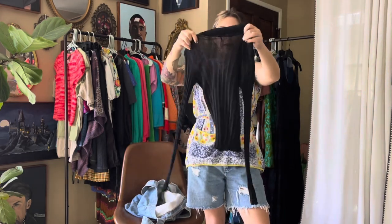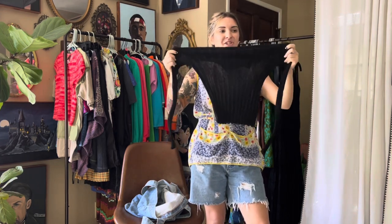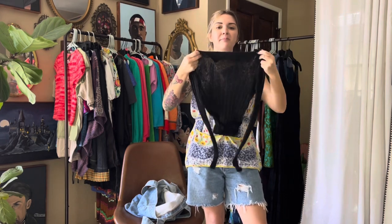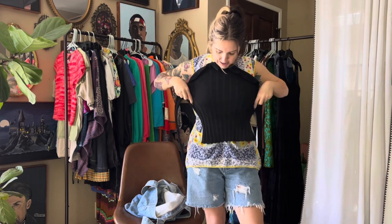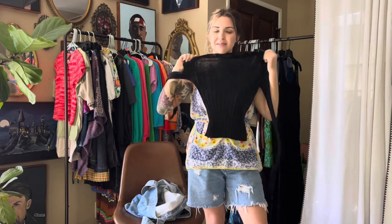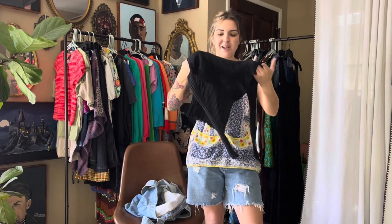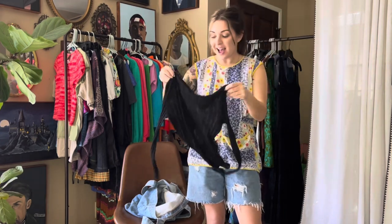Last but not least, I did pick this up for myself. It's almost like textured nylons — a simple little mock neck that was already shredding a little bit. I thought it would be super cute under shirts where I need a little bit of coverage but it's still going to be see-through and airy. This is gonna be a really cute layering moment for my closet.